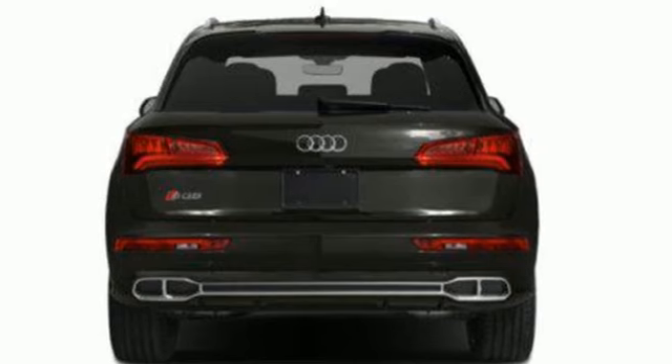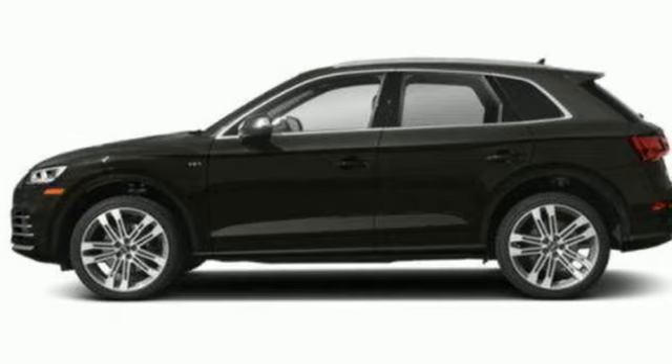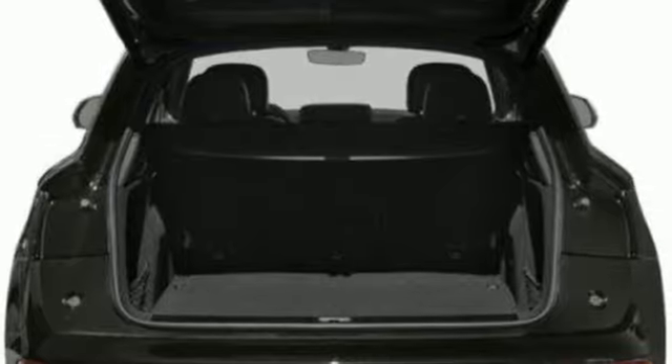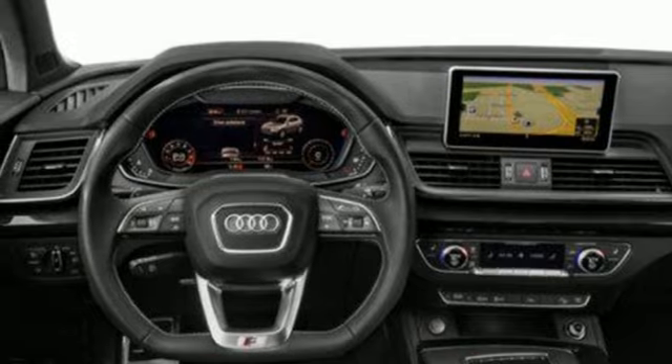A great vehicle is comprised of great features, like these. Automatic transmission. Automatic with driver control suspension management. Engine auto stop-start feature. Hands-free liftgate. Integrated navigation system with voice activation.